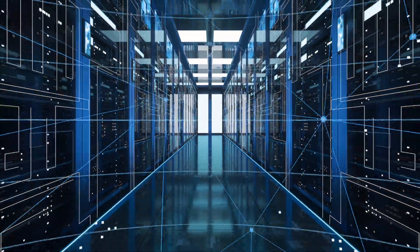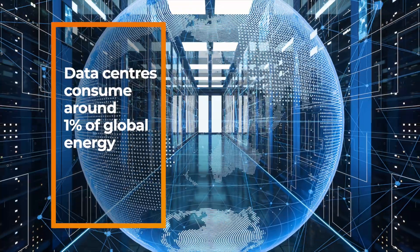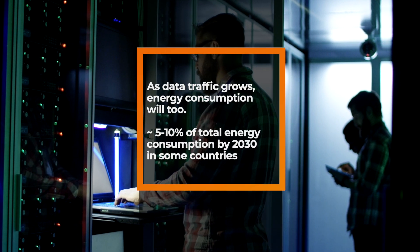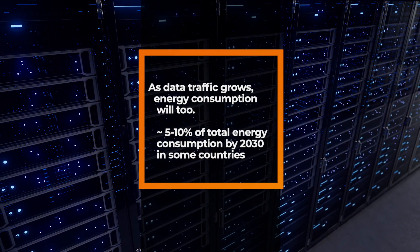Data centres consume enormous amounts of energy, and currently that's around a total of 1% of global energy consumption. As traffic continues to grow, so will the energy intensity of data centres, and in some countries this is estimated to account for between 5 and 10% of total consumption by 2030, so it's an imperative for these to run more efficiently.